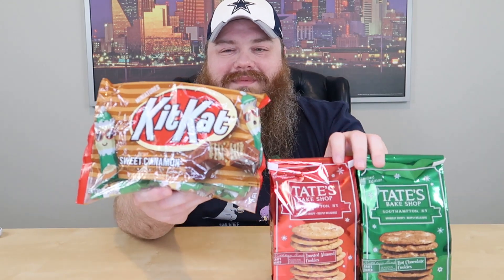Guess what day it is — it's Try It Tuesday! For those who don't know, Tuesday is where we try things. Today we've got a holiday snack video. Tate's Cookie Shop, which we've done a previous review on, has some holiday flavors. KitKat also came out with a Sweet Cinnamon flavor that we're going to try as well.